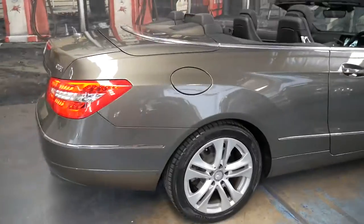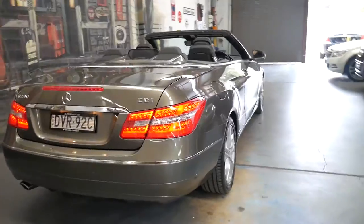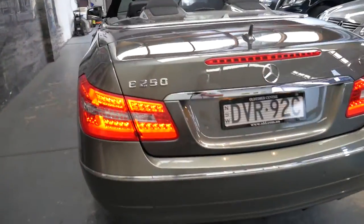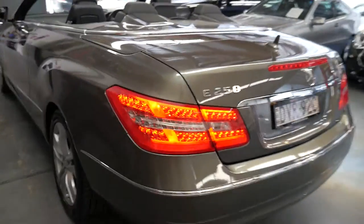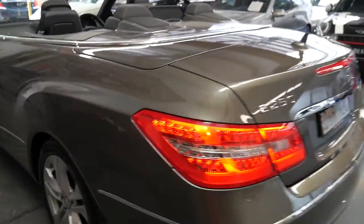The electric roof works beautifully and the car is in particularly good condition. It's obviously been garaged and very well looked after by the previous owner. I can't see a single dent or scrape mark on this car whatsoever.